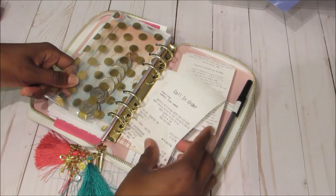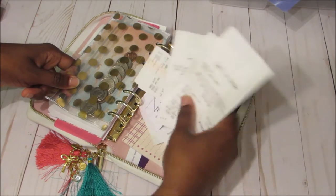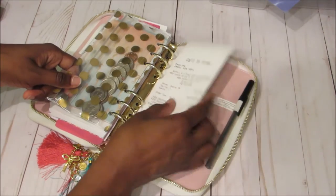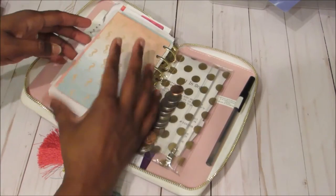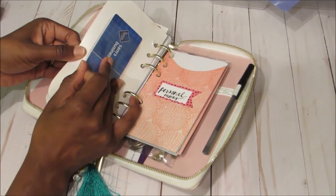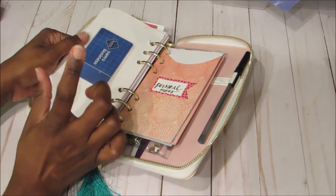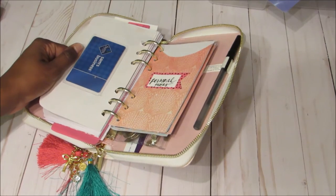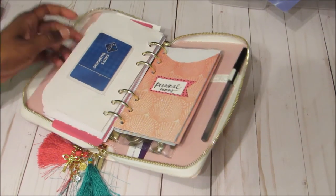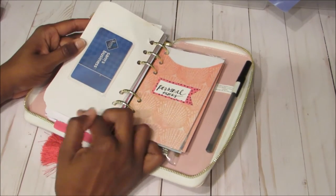I have a little Recollections coin purse where I put my change from the cash envelopes. Then here are all the receipts from where I've spent money — I literally went shopping today, that's why it looks like this. I just throw all receipts in here. I also want to show you these sticky business card holders — I purchased those at Office Depot and they are a very nice addition to my planner.